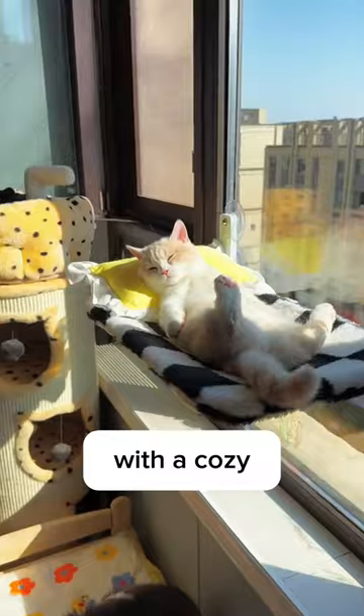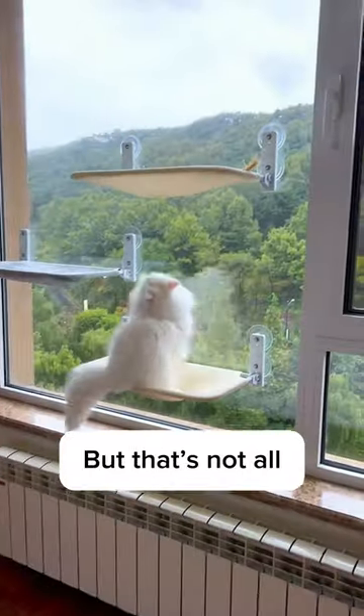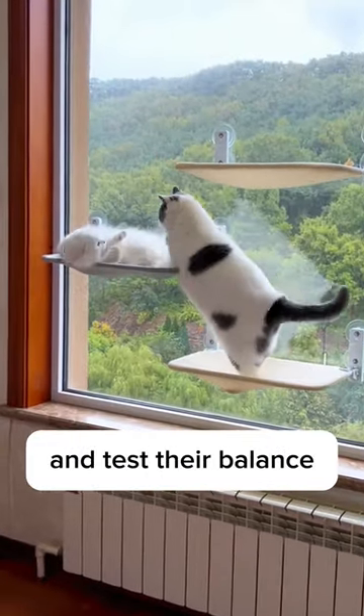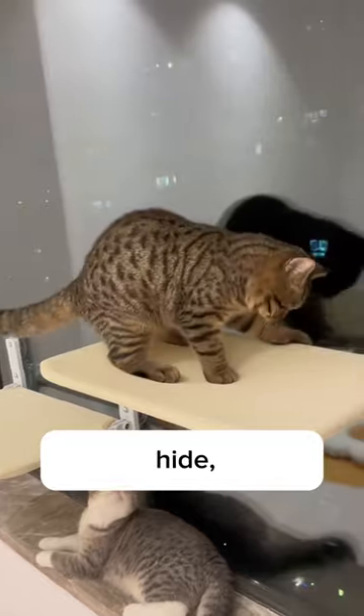It provides your cats with a cozy and comfortable spot to nap, sunbathe, and watch the world go by. But that's not all — the window hammock is also a great tool for cat exercise and entertainment. It encourages cats to jump up and down, stretch muscles, and test their balance. It boosts your cat's natural instincts to chase, hide, and play with their friends.